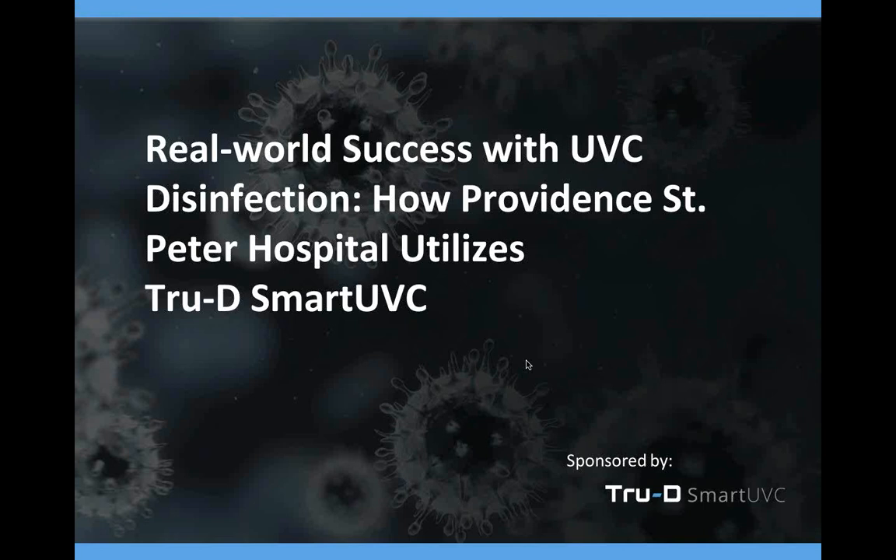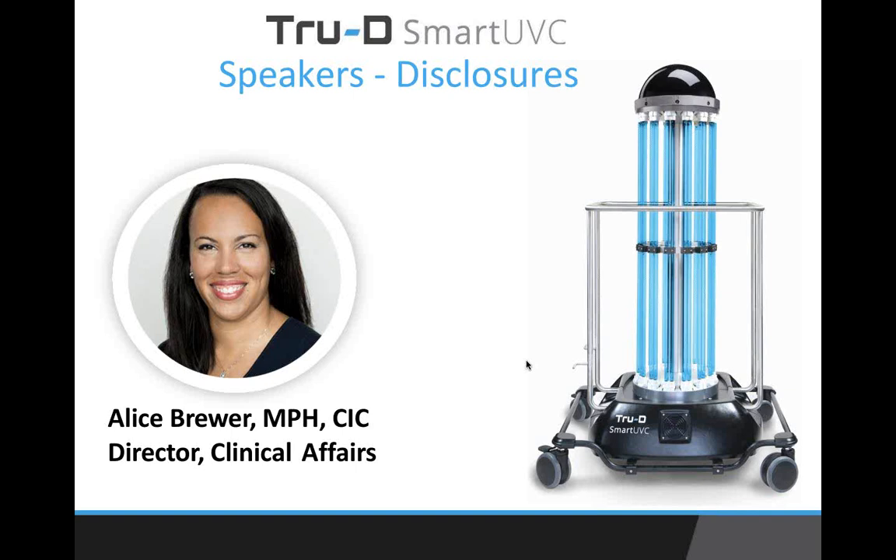Thank you for joining us today as we talk about the real-world success with UVC disinfection that Providence St. Peter Hospital saw in a recent pilot program. I work for TrueD as the Director of Clinical Affairs. I am an epidemiologist by training and have previously worked as a system director of infection prevention for a large health system, so I'm now tackling infection prevention from a slightly different perspective.